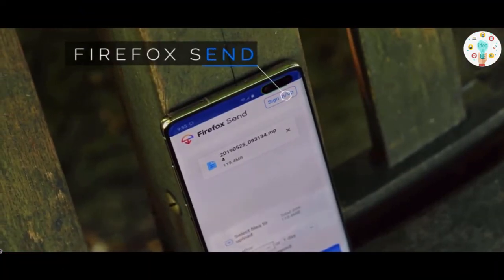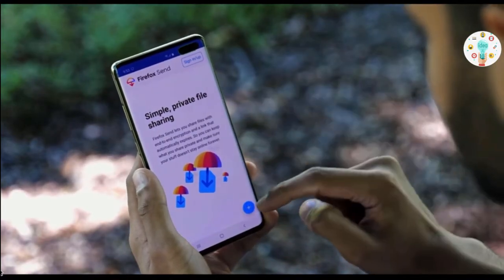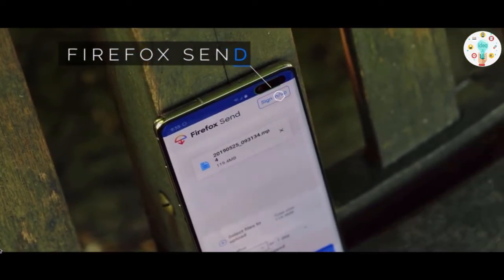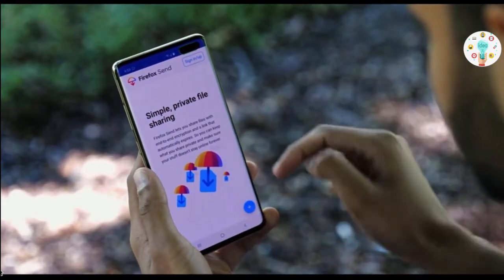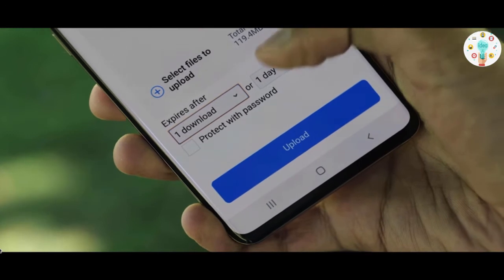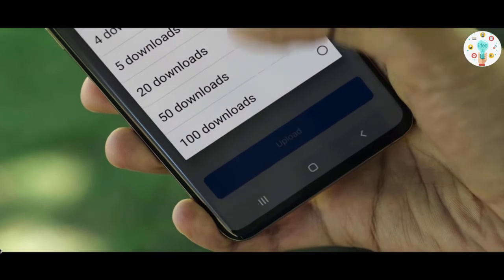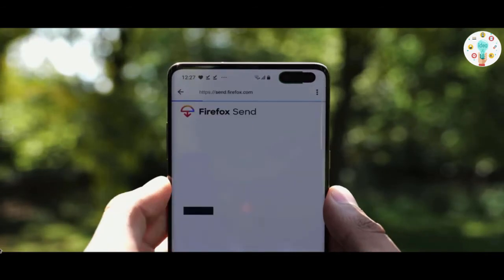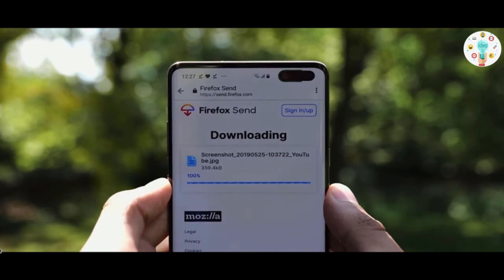The next app is Firefox Send. It gives you the ability to send any file anywhere. There are similar apps, but this one has features that take it to the next level. First, it has no ads at all. You can also set conditions for when the file expires — for instance, after 7 days or after it gets downloaded 100 times. And unlike some similar apps, the other person does not have to download the app to receive the file. You just send the link and they get a direct download.